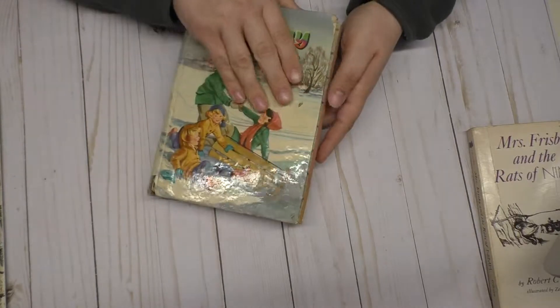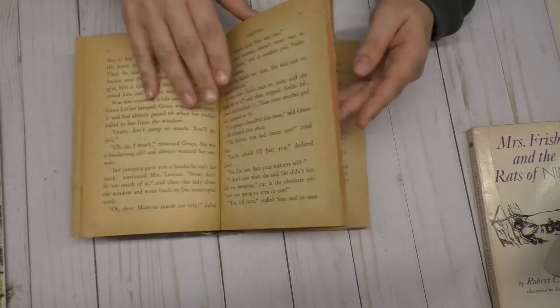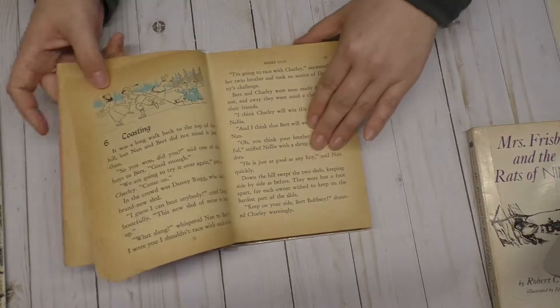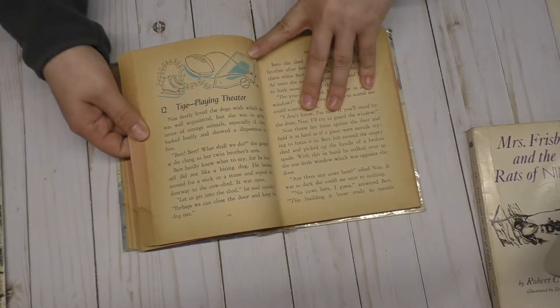This one, the pages are definitely more old looking. They have some graphics on them right here, and as I flip through there's a little bit more. So there's this one.